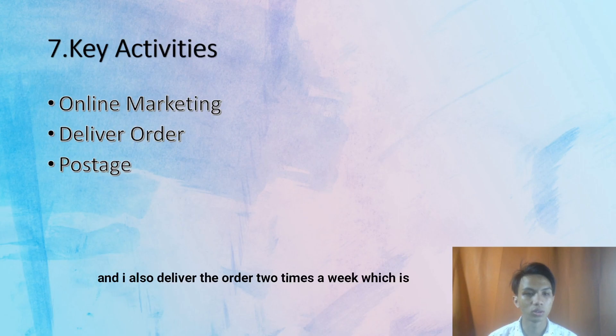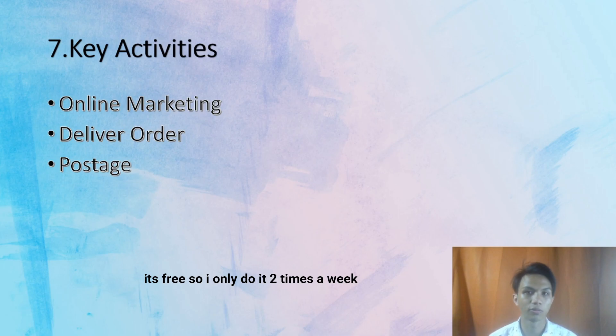I also deliver orders two times a week, which is on Sunday and Wednesday, and postage is also done on Sunday and Wednesday. Since it is free, I only do it two times a week.